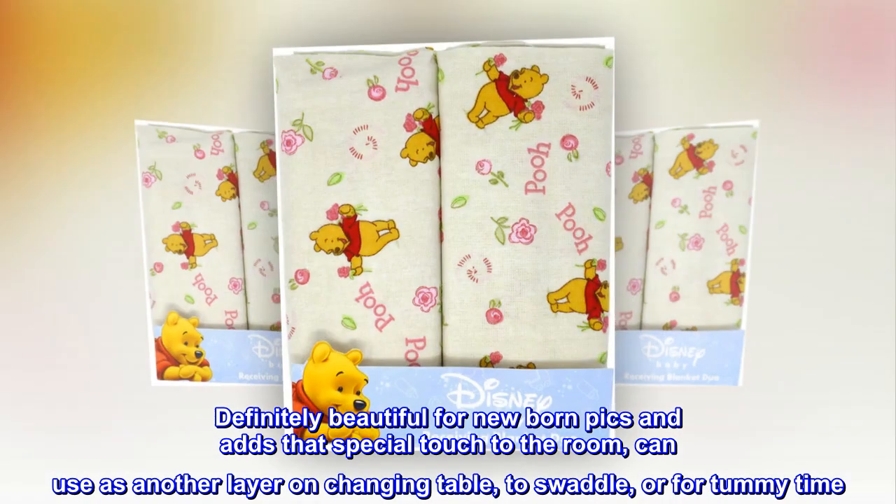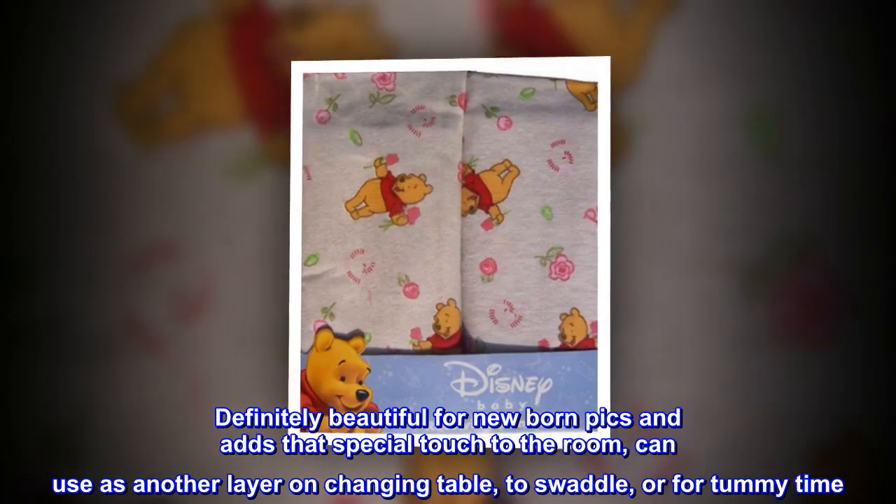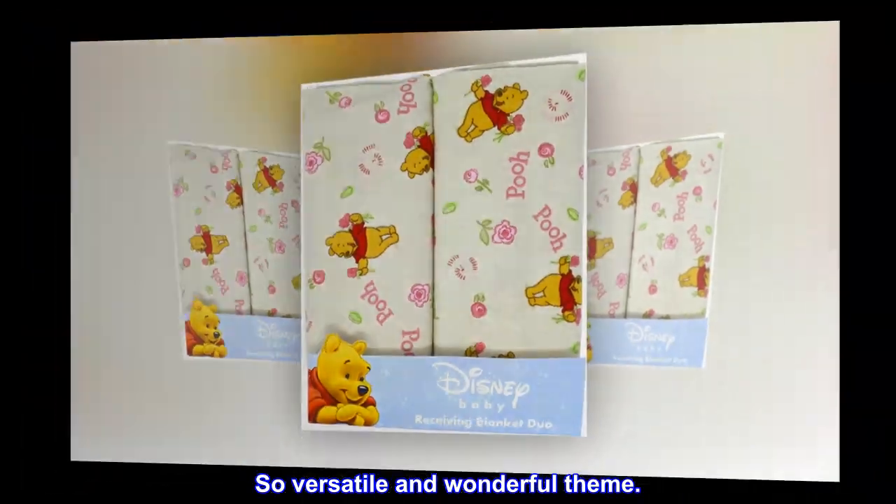Definitely beautiful for newborn pics and adds that special touch to the room. Can use as another layer on changing table, to swaddle, or for tummy time. So versatile and wonderful theme.